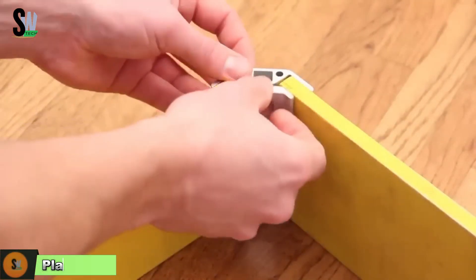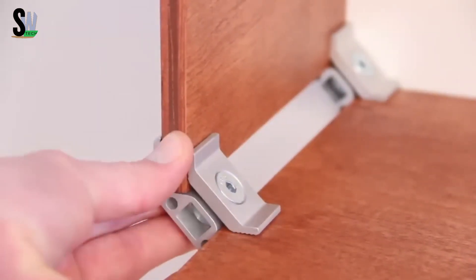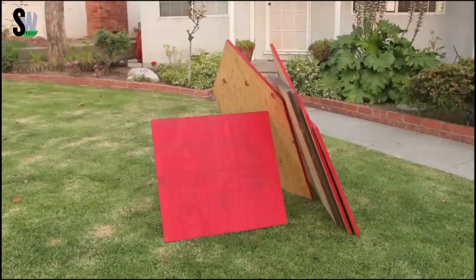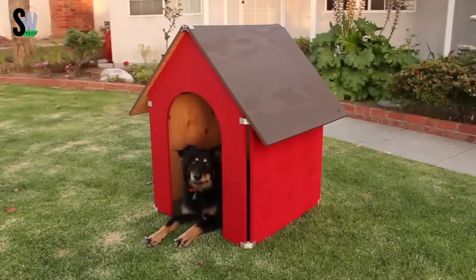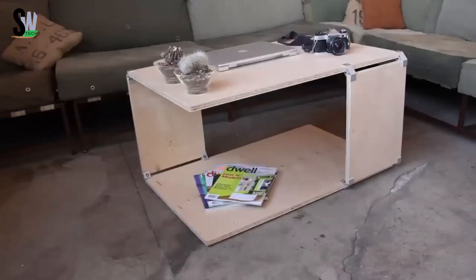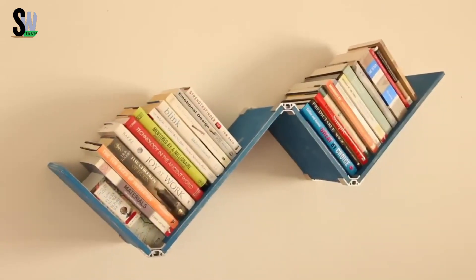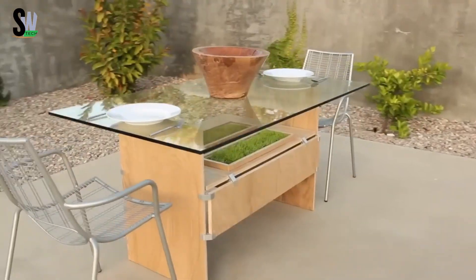If you're ready to turn your new space into a personalized haven, the Playwood fastening system is a DIYer's dream come true. Designed for building furniture with ease, this smart solution lets you assemble and disassemble chairs, tables, shelves, and more using panels between 16 and 20 millimeters thick.